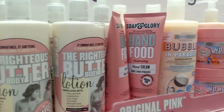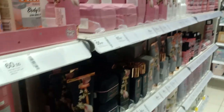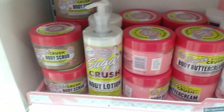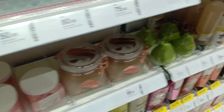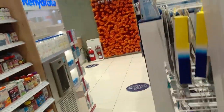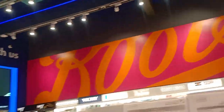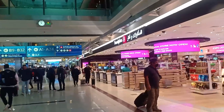They don't have the micellar water, which is again such a bummer. Look at all of this packaging — oh my goodness. I can't believe I'm in Boots.